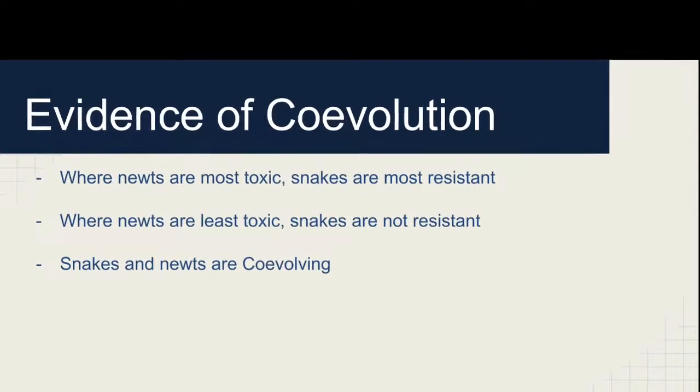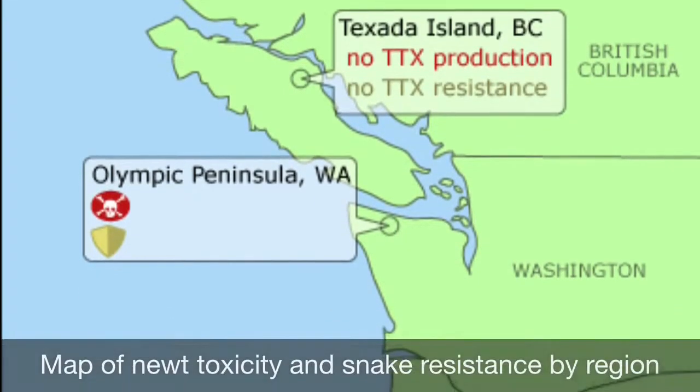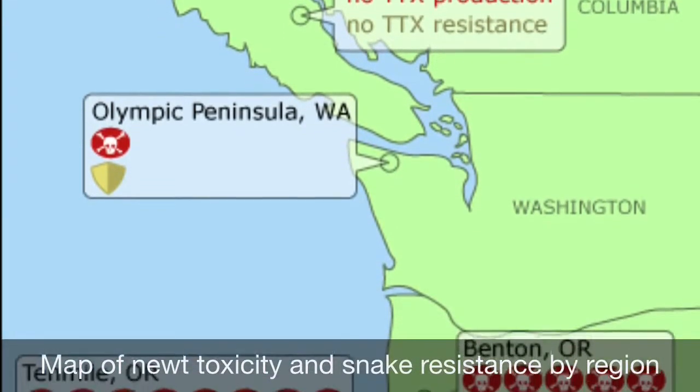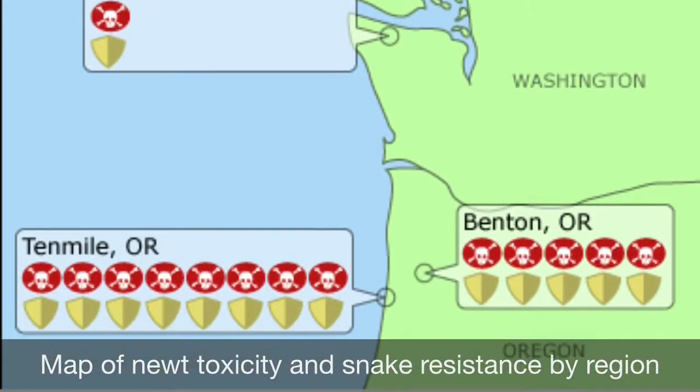In areas where the newts are the most toxic, the snakes are the most highly resistant. Whereas in areas where newts are not toxic, the snakes have little to no resistance. Therefore, the snakes and newts are evolving in response to one another — co-evolving.